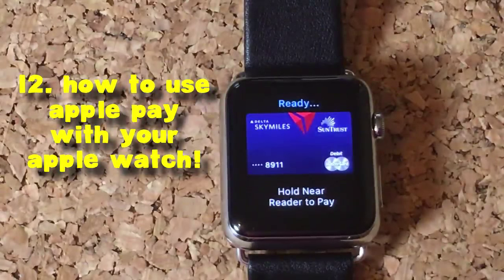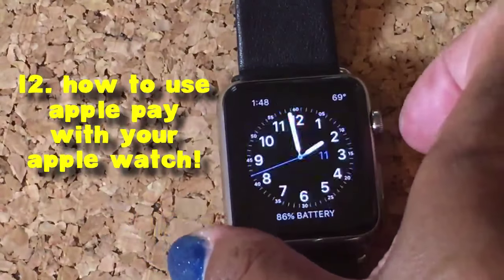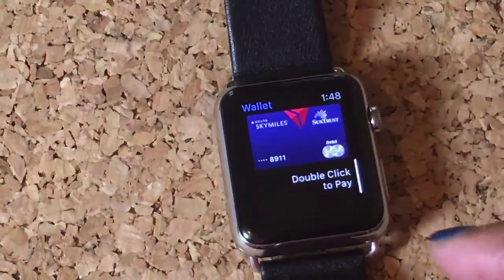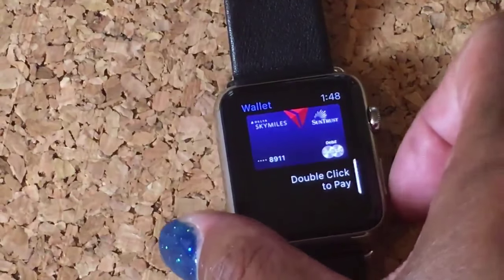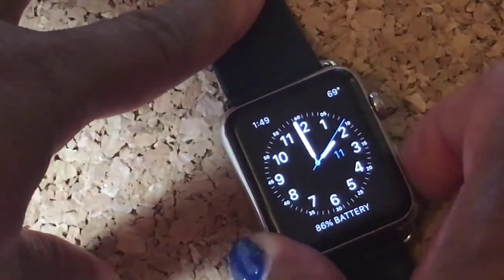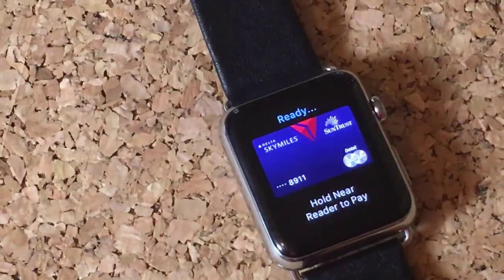Tip number 12 — I'm going to show you how to use Apple Pay really easily on your Apple Watch. There are two ways to do this. The more complex way is you use the Passbook app, just press it, then double-click that side button and you're all set to pay. But there's a shortcut: all you have to do is double-click this side button right here, and then hold it near the reader and you're all set to pay.